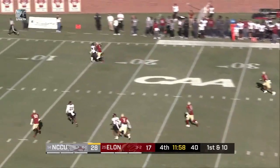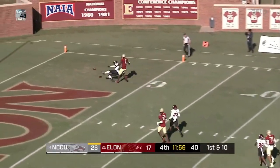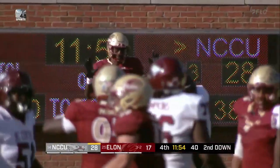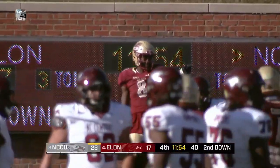Straight drop, here comes pressure. Richard will uncork it — incomplete. Jayden Dennis sticks a hand in and knocks it away from Joaquin Davis.